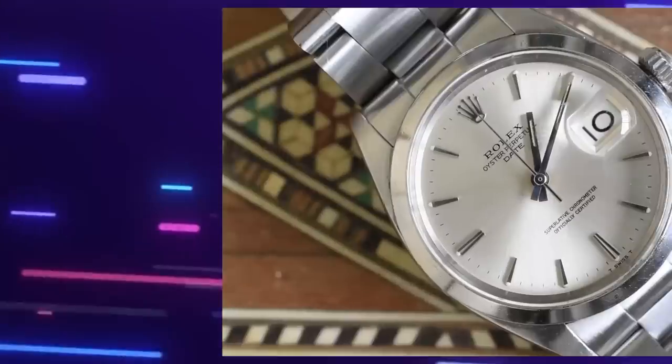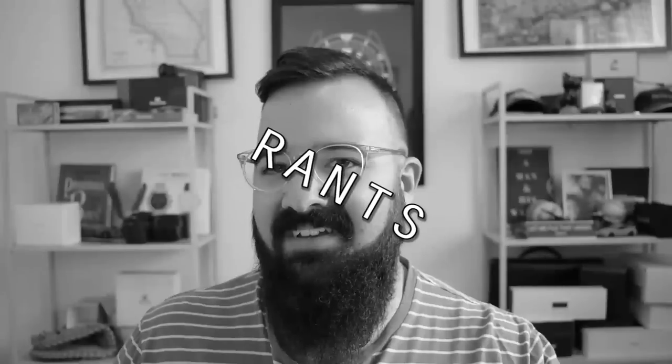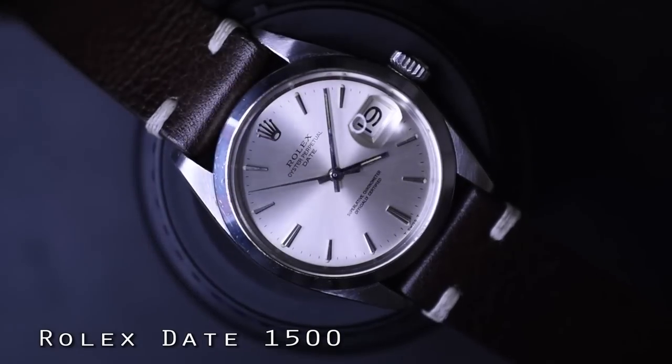In today's episode I'm wearing my Rolex 1500 Date, a beautiful watch worn on a custom-made 19mm Man Cave Leather strap. I've reviewed Man Cave Leather in a dedicated episode — click up here to check those out. They do amazing work — him and his wife; he makes the straps, she packages them beautifully. Man Cave Leather, you freaking rock. I'll leave a link in the description.